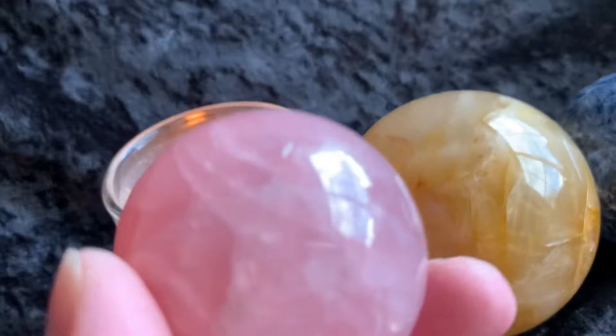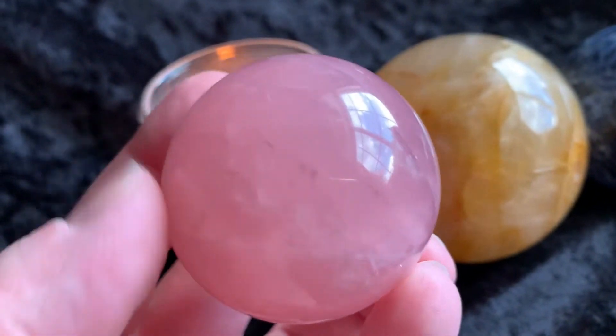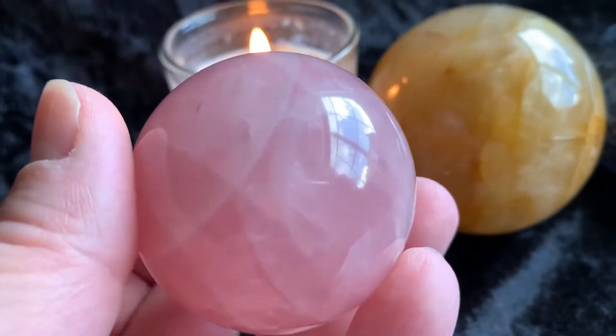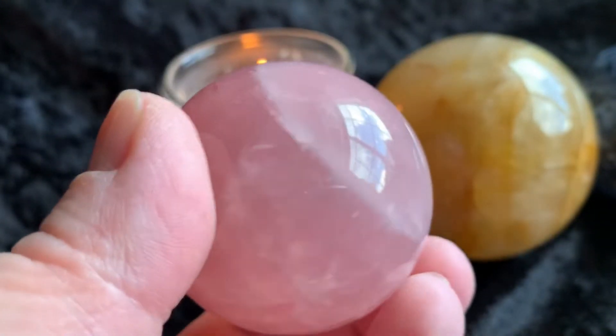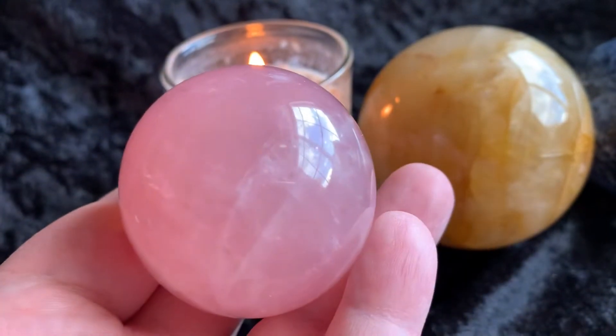Then we have this beautiful premium quality — this is some intense rose quartz. The deep, rich pink color on here is incredible. Just stunning.